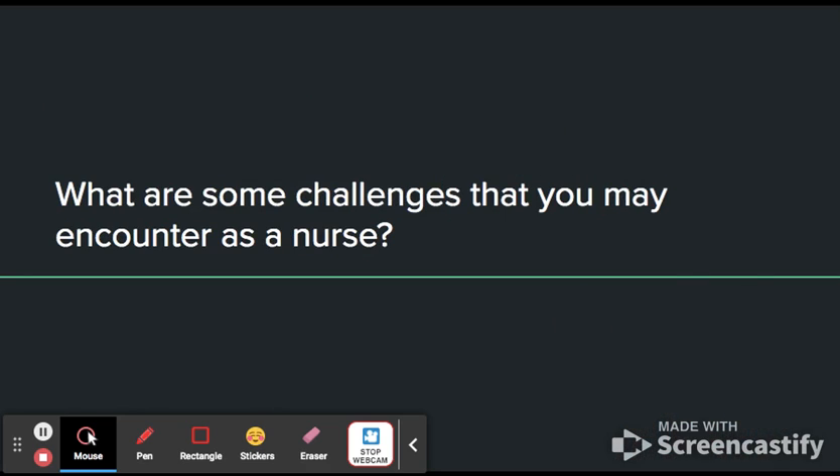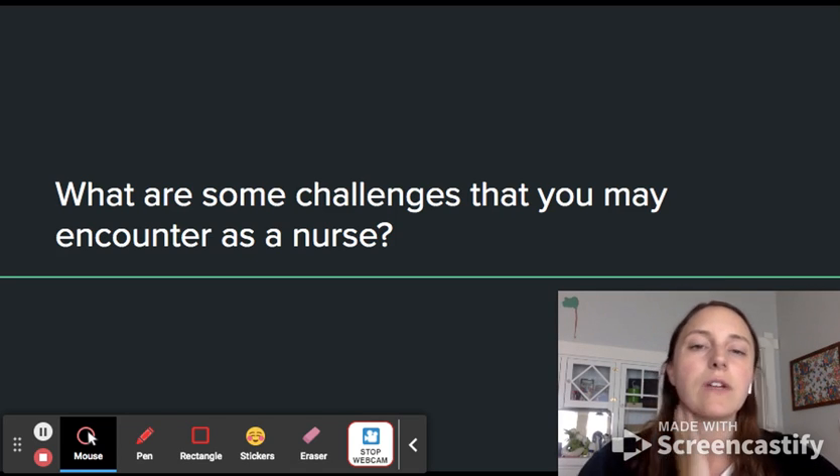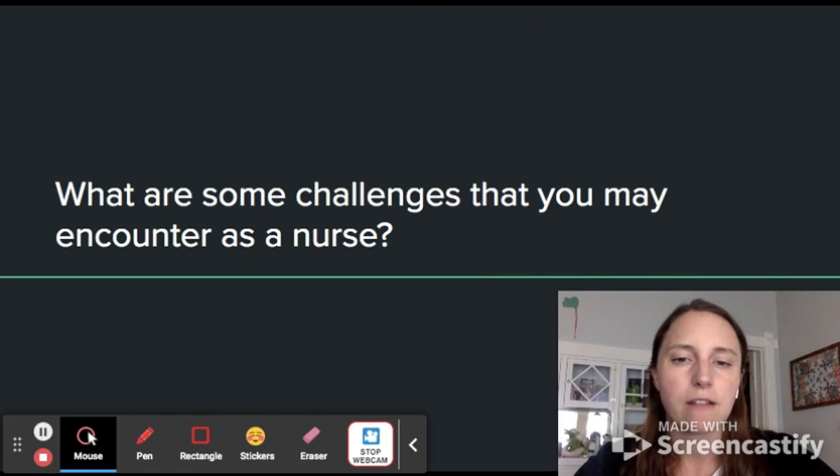Some challenges I feel I might encounter as a nurse — especially when looking at people holistically and at how communities and societies really impact health — is that working within a system that disadvantages many people can be really difficult. I know from my previous work as a teacher that working within a system where you're trying to make changes can bring burnout very quickly when you don't see the fruit of your effort or see the meaningful work you're doing making an impact. That can be really hard, and I think that's a huge challenge.